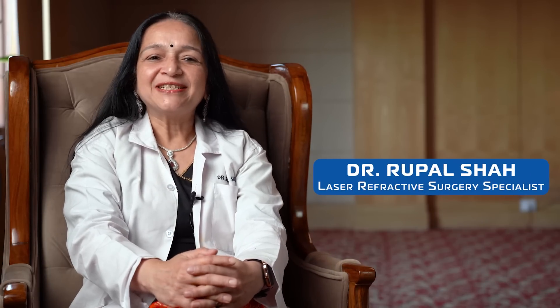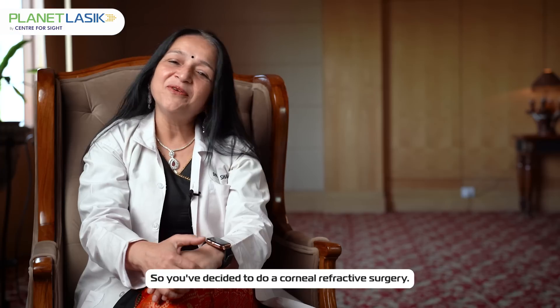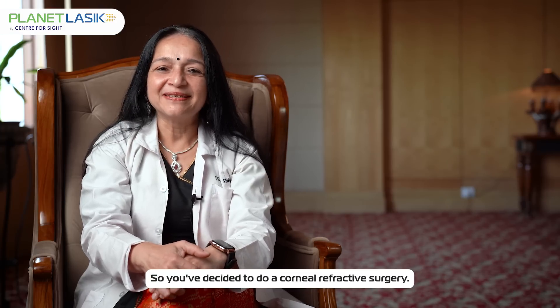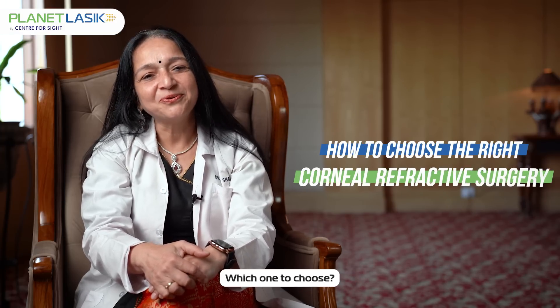Namaste, I am Dr. Rupal Shah. So you have decided to do a corneal refractive surgery, but there are so many options — which one to choose?